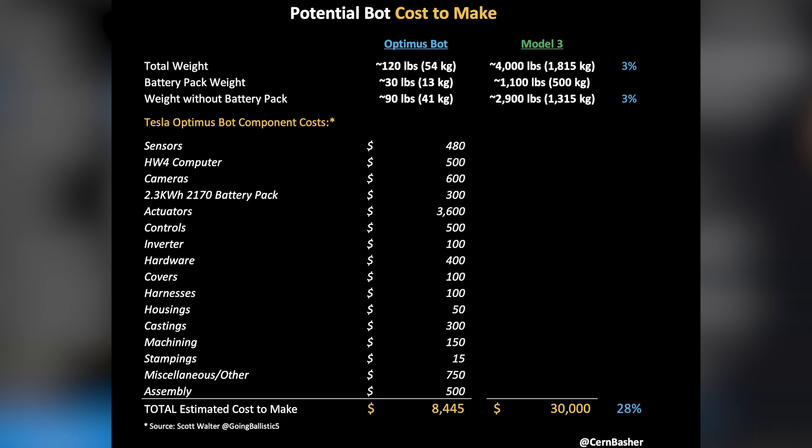Scott is estimating that the actuators are going to cost $3,600. The humanoid robot industry is brand new — there is not a bunch of suppliers currently making actuators that Tesla can buy off the shelf. This means Tesla has to custom-design their actuators and build them in-house. Tesla's first-generation Optimus bot had 40 custom-designed actuators on the body. If we take 40 actuators and divide by $3,600, that means it was about $90 per actuator.